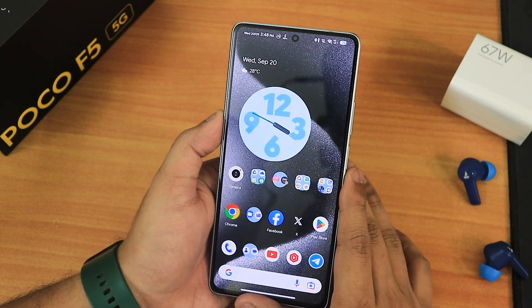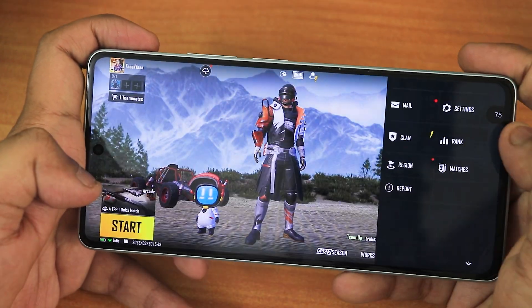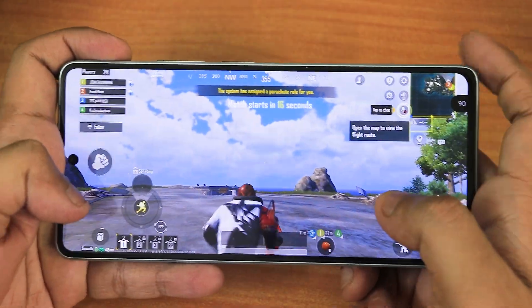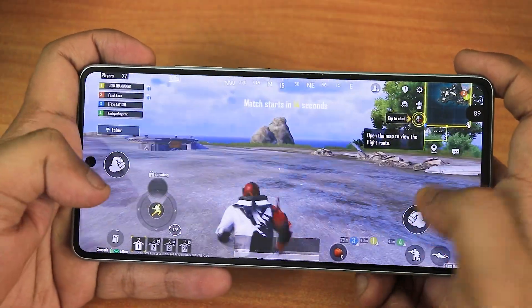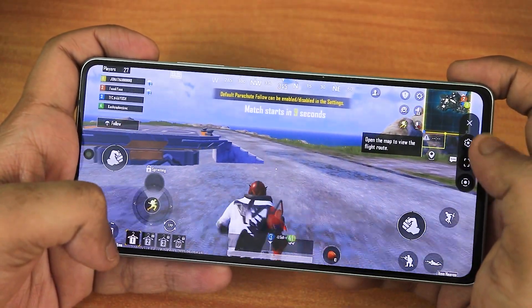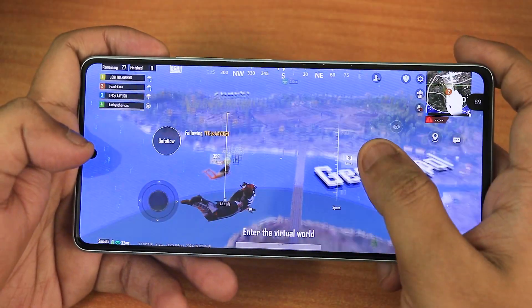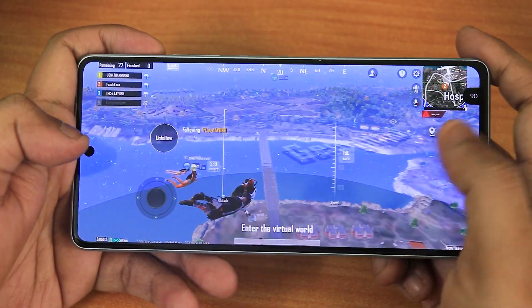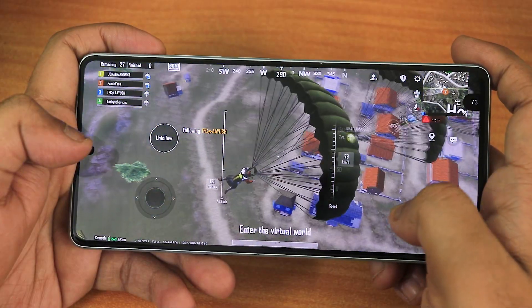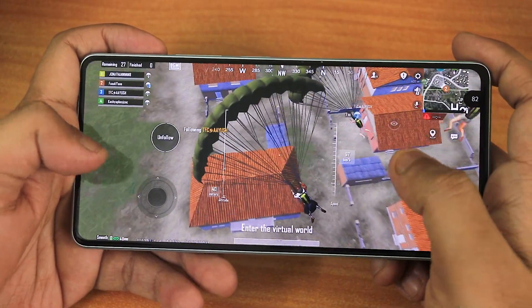In gaming, I have smooth and 90fps selected in BGMI, and I'm getting about 90fps consistently in the lobby and during gameplay. You can tap to get options like screen recording. It's hovering around 80–90fps during play, occasionally dropping to around 70fps.